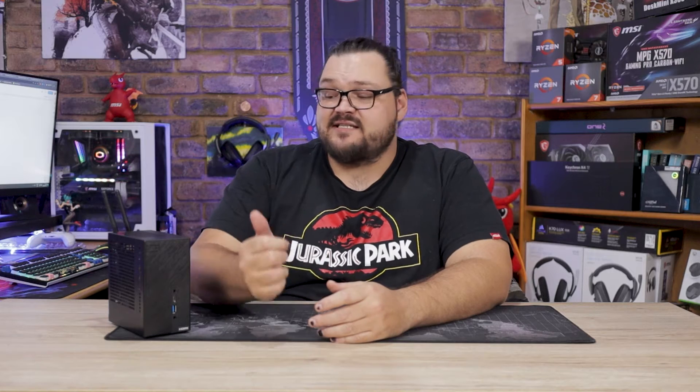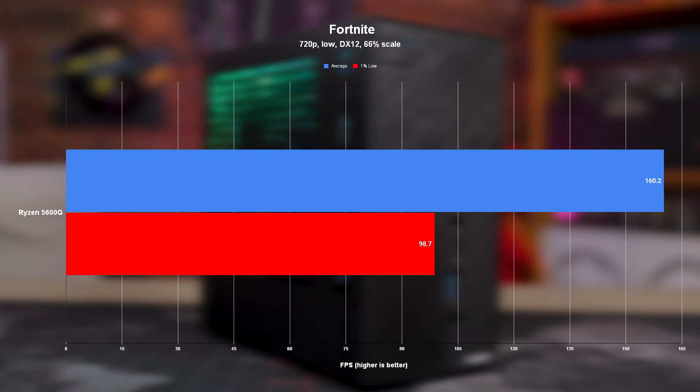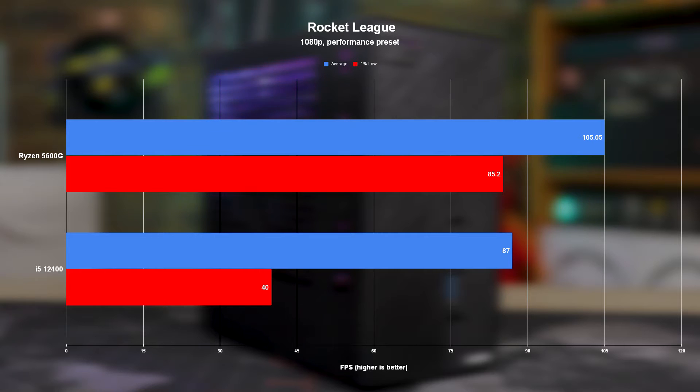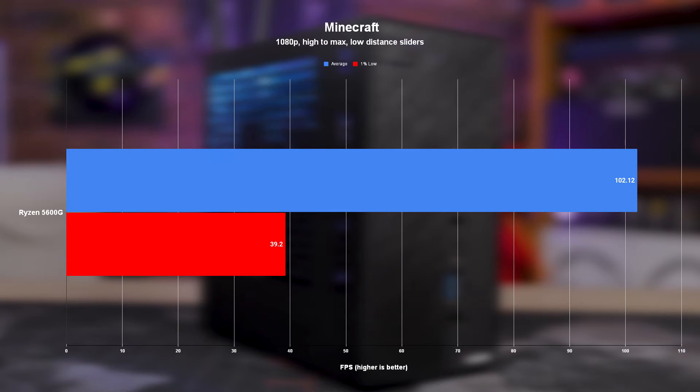Let's start with the games this thing is built for — eSports titles. This system really does alleviate the sting of not being able to buy a graphics card. At 720p with the lowest settings, games like Apex Legends and Fortnite ran like a dream, with Fortnite managing to hit a whopping average of 160 FPS. With performance like that, I felt like there was even more headroom to play around with. So for Rocket League, CS:GO, and Minecraft, I upped the resolution to 1080p, and the results kind of speak for themselves — 85 to 105 FPS at 1080p with integrated graphics is kind of crazy.